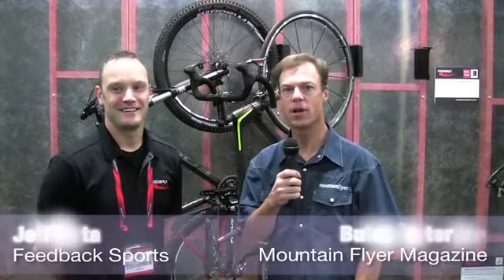Welcome back to Mountain Flyers coverage of the Interbike Trade Show. I'm hanging out with Jeff from Feedback Sports. Jeff, what's new here at Feedback?